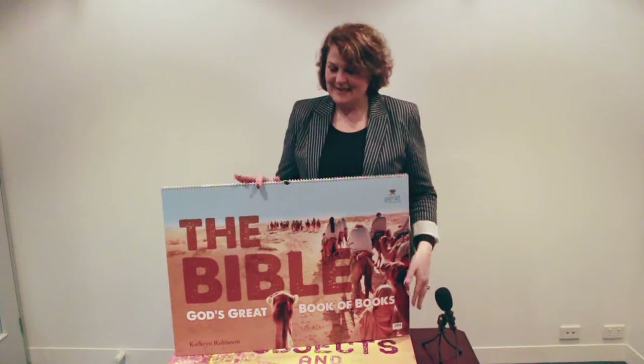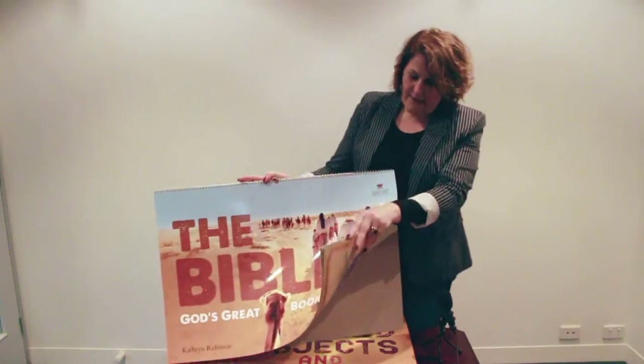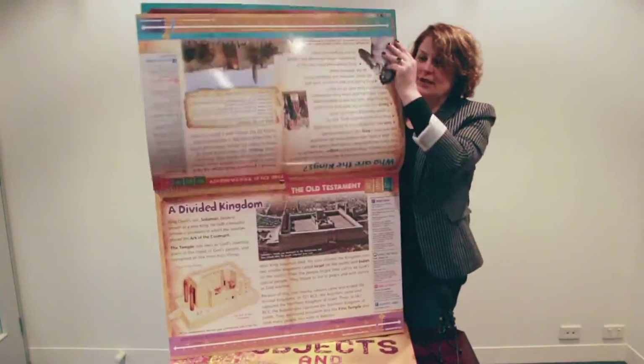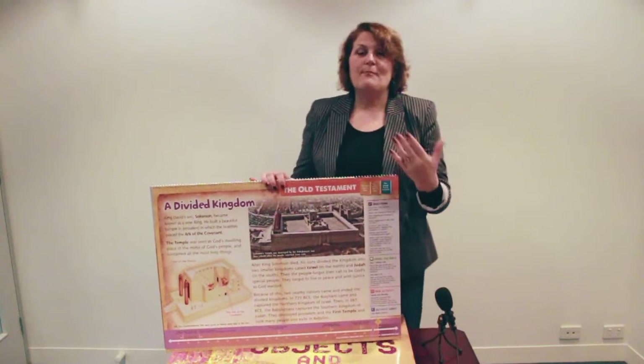What I'd like to show you today are two of our big flipbook charts. These flipbook charts are an ideal resource that can be used on a daily, weekly, monthly or annual basis. They have been designed in a way which has fantastic teaching support on every page and every part of the Bible.